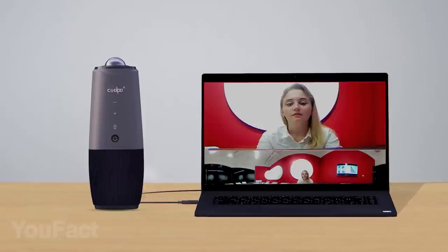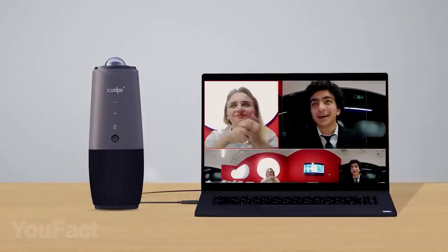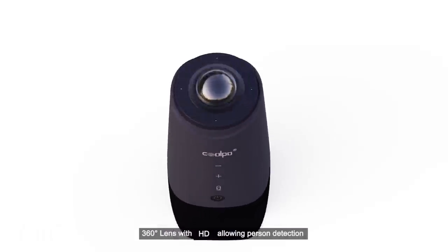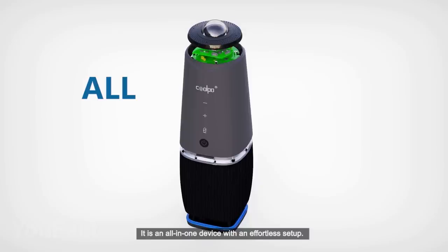A lot of employers move their businesses online, and that's probably for good, but we all know that any video conference may become a complete disaster if the supplies let you down. So here's an ultimate device for all of you who are trying to cope with the new era. It combines everything you need — a camera, a microphone, and a speaker.